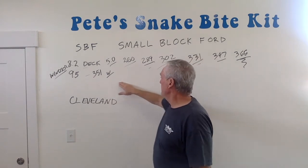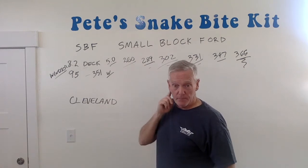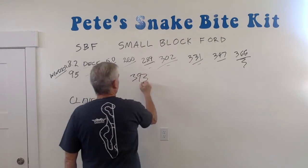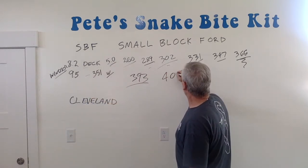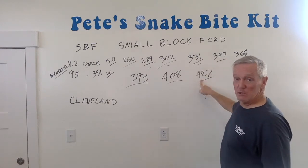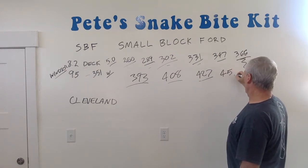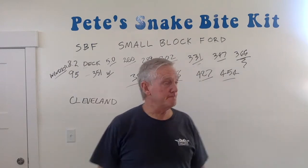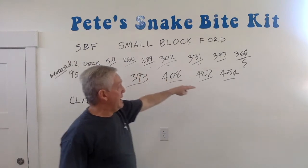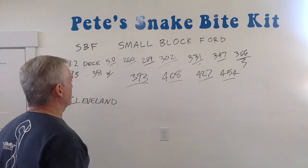The 351 Windsor — they had some derivatives of it, but for the most part they just made it 351. The popular strokers on this one: I've seen 393s, I've seen 408s. 427 is possible with a stock block. Most of those are an aftermarket block, and they even do a 454 — definitely an aftermarket block with that one. And you can imagine it's not a whole lot bigger than the small block, yet you have something that's as big as a big block Chevy and looks way better. You can really make a bunch of power with that.